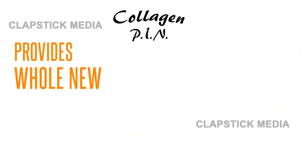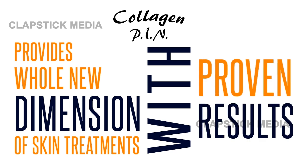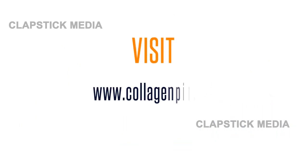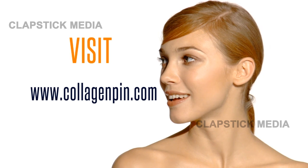Collagen Pen provides a whole new dimension of skin treatments for your patients with proven results. Visit www.collagenpen.com for more information. Collagen Pen — the new dimension in total skin rejuvenation.